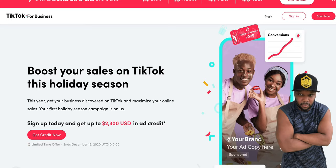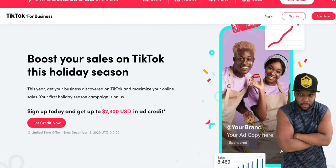It doesn't hurt them — the more you use their platform, the more people you bring to it. They'll give you a million dollars in free ad credits if it keeps you on the platform and keeps other people there. So add that $2,300 to your total.